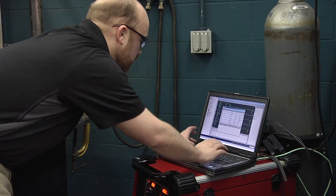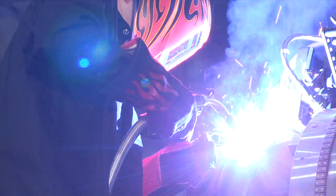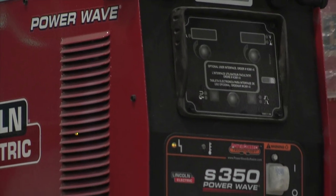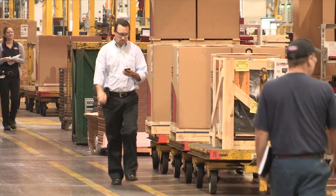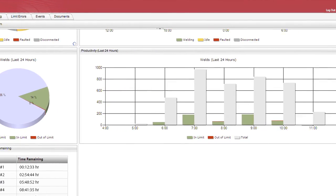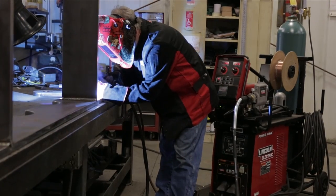Advanced software solutions allow you to analyze your production and optimize your shop for consistent quality. When facing a skilled labor shortage, you want PowerWave equipment in your shop. Production monitoring capabilities help point out problem areas and advanced processes help correct them. Reduce your training time and stay productive regardless of workforce trends.